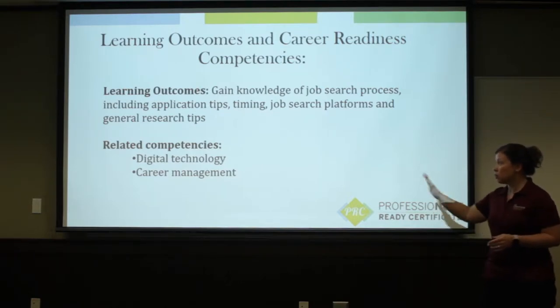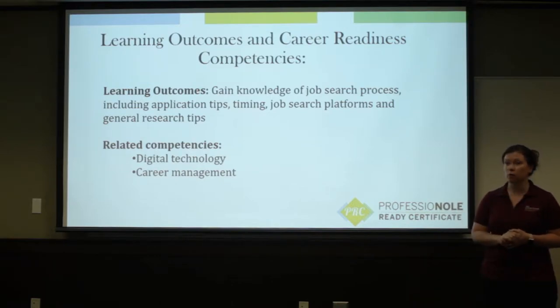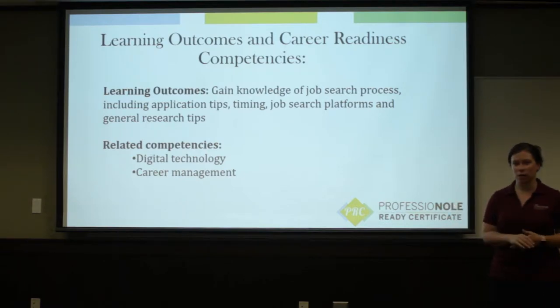Some competencies that you're hopefully going to develop today, or focus on today, are your experience in digital technology — so how you can leverage that in your job search — but also career management as a whole.